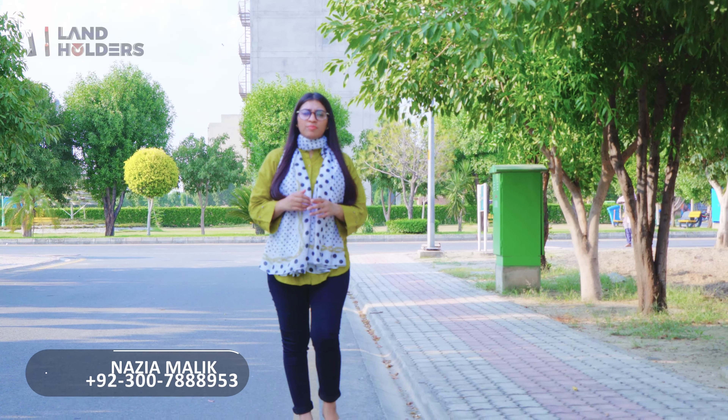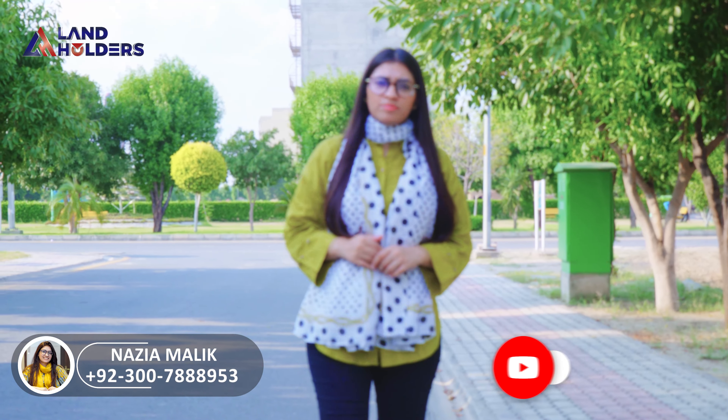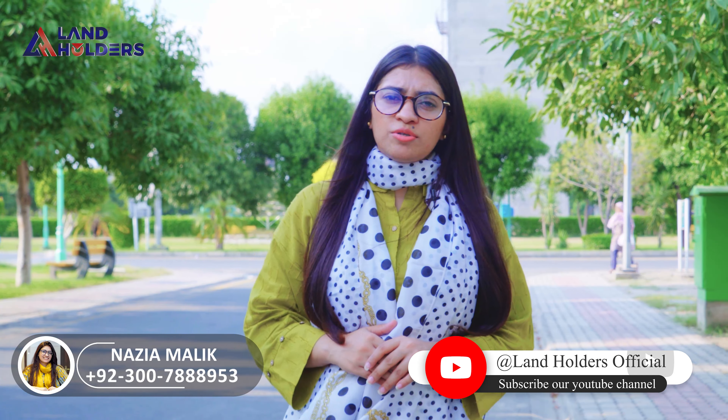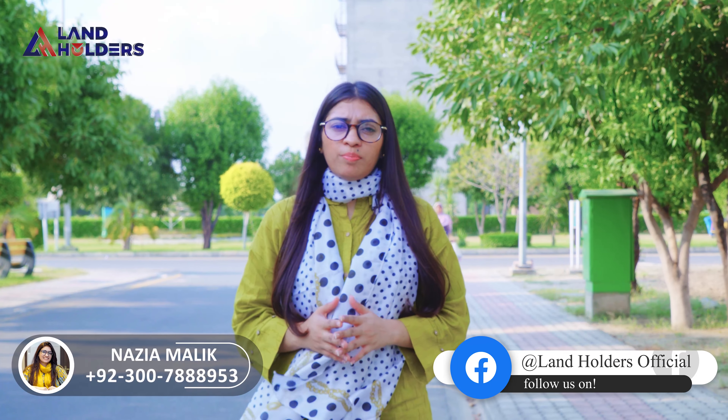Hello, this is Nazia Malik from Landholders. I hope you are all doing well. As you get updated on the platform on a daily basis, today's topic is Argh Rahman Garden Phase 7. It is located on Mengsharpu Road.